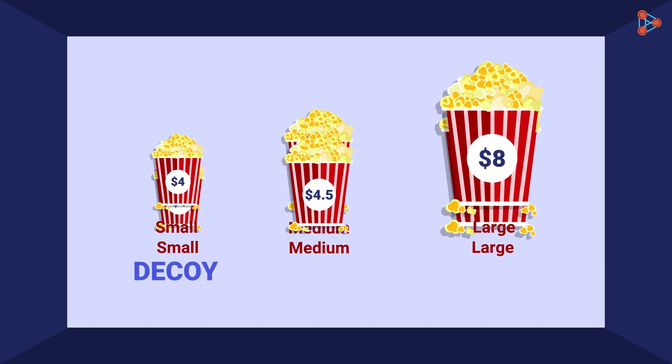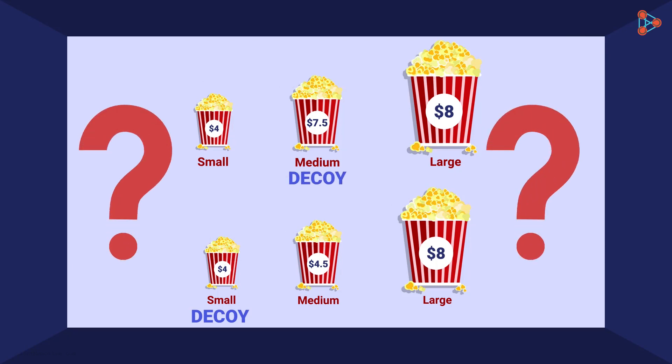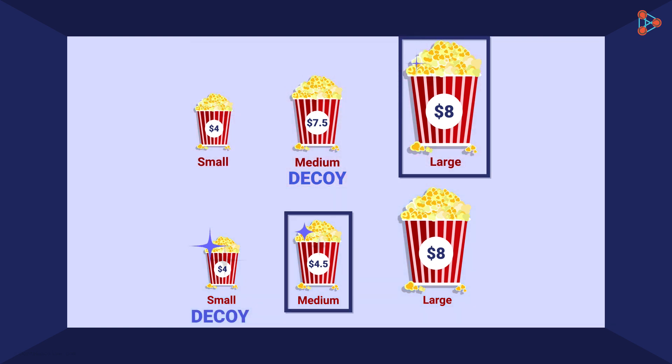Yes! So now tell me — is the decision to choose anything here really controlled by you? Definitely not! The visual illusion is deliberately created by the company to alter your judgments. Thus, you take an irrational decision from the given options.